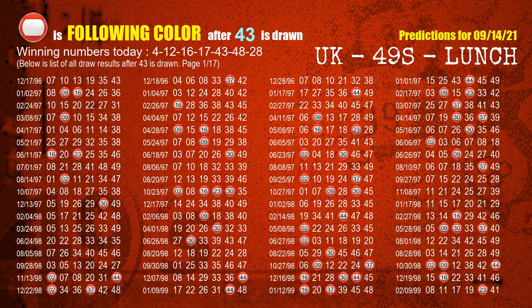The fifth winning number is 43. The most frequently following color is red when 43 is the winning number in the last draw.